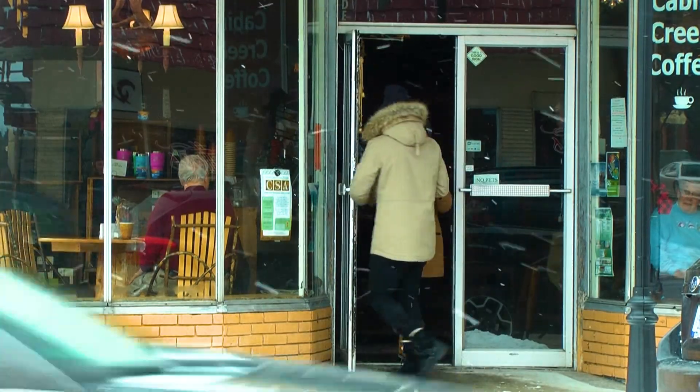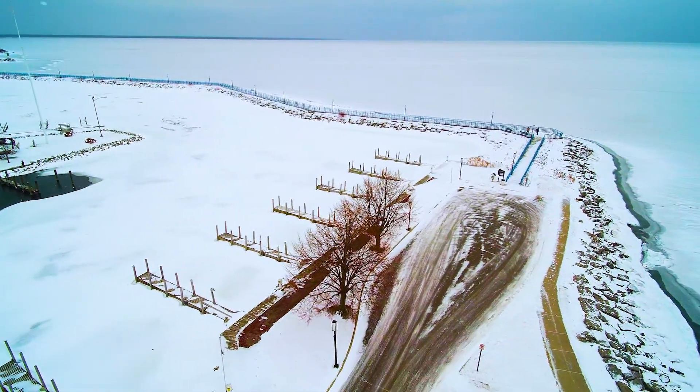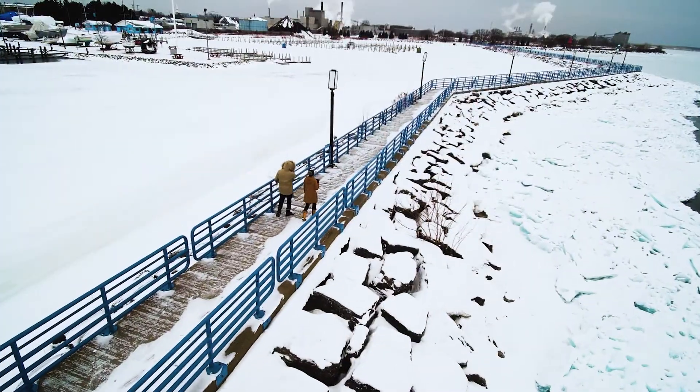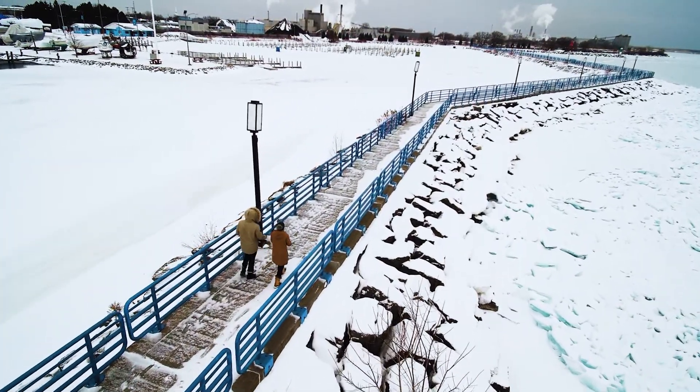With our hot coffees in hand, we began exploring Alpena's shoreline. Our first stop was a popular summer spot, Bayview Harbor. You may not see it now, but during the summer you can expect to see a lot of people soaking in some sun on their boats and enjoying the beauty of Lake Huron.